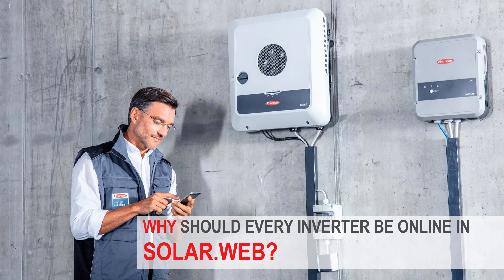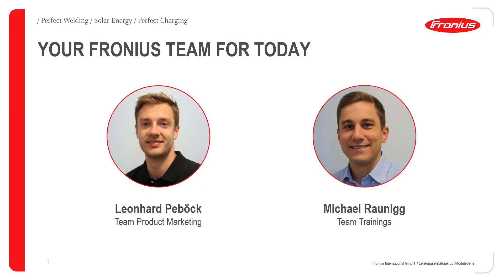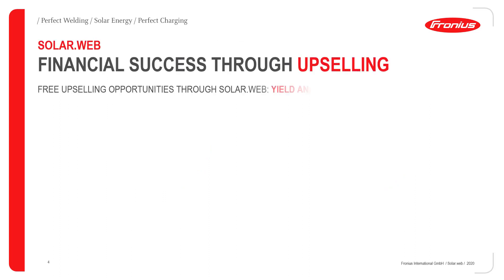Every inverter should be online in the Fronius SolarWeb. But first, I'd like to quickly introduce our team for today. I'm Leonhard Peberg, working in the product marketing team, and on the right hand side is Michael Ronik, supporting me from the trainings and education team.